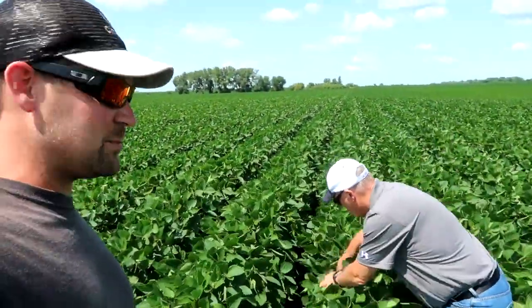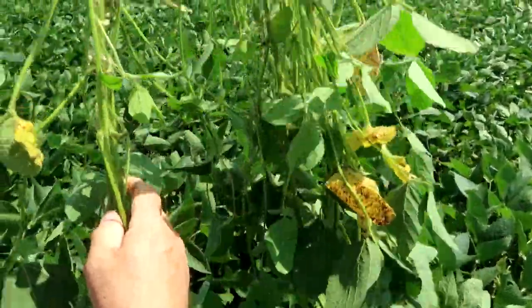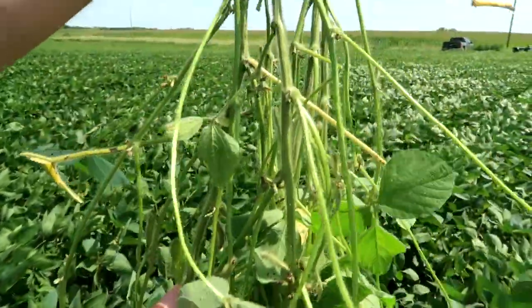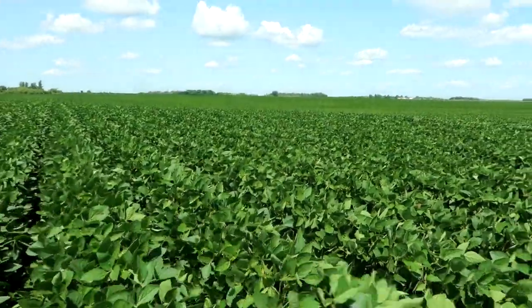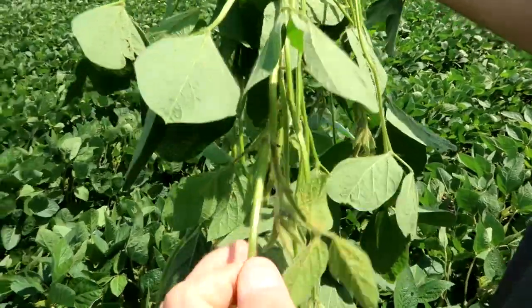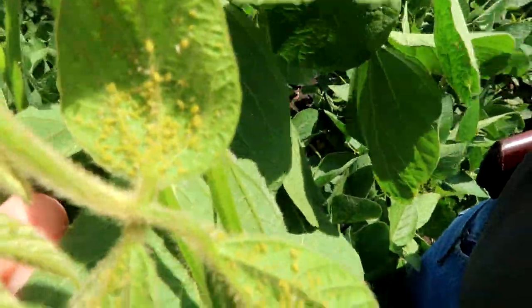We'll go ahead and pull some of those plants up and see what we're looking at — show you guys what we're talking about with these aphids. I picked a clean one — I better go over a row or two. There's a few dead ones on there. They die off. What is their lifespan? Well, they're born pregnant — you've got to remember that, so that's kind of a scary deal. There we go — oh yeah, look at that. All these little green critters here on the top — those are all soybean aphids.